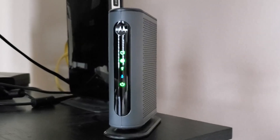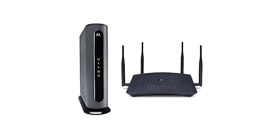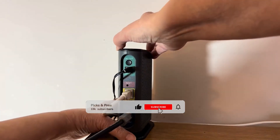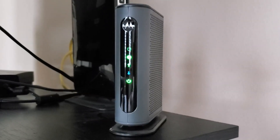Still searching for the perfect cable modem? Don't throw in the towel just yet — we've got more coming your way. If this is your first time visiting our channel, be sure to subscribe now and hit the bell icon to get notified when we drop new videos.